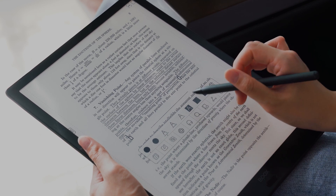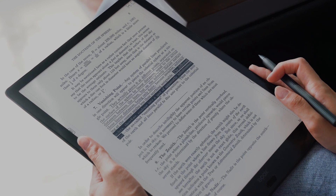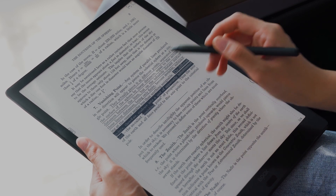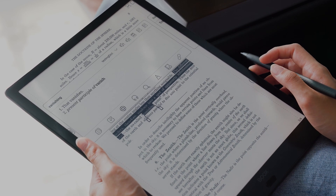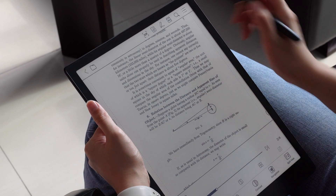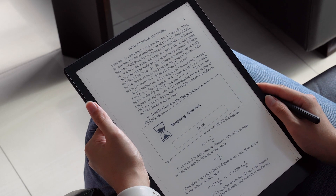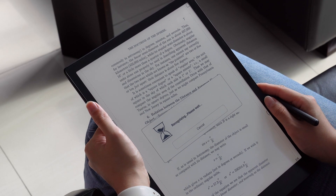Many PDFs are created by scanning images. We usually can't select any text or change the layout of this type of picture-based PDF. However, we have a secret weapon for you — the OCR tool. Use OCR to highlight, underline, translate, and even listen to text inside images. Many textbooks and PDFs are converted from scanned pictures, making typography sloppy and incoherent. To combat this, use the OCR tool to help identify the text and have it automatically read aloud.